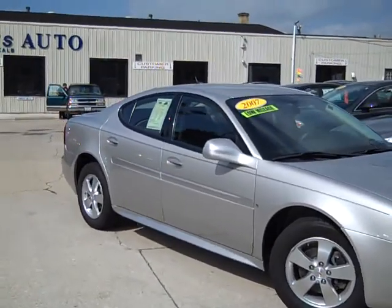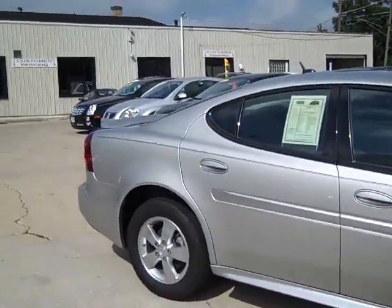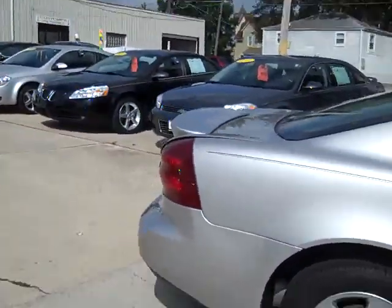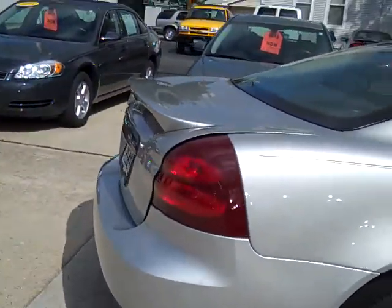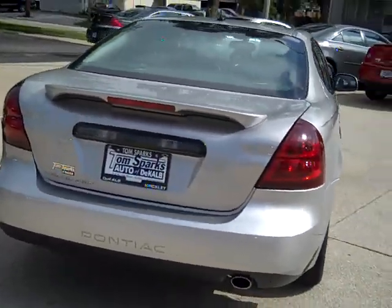Silver in color, it's like a platinum silver. Alloy wheels, nice pinstripe, nice lines on this car. We got a little spoiler back there — very nice. Walk around the side here. Take a look at this rear end of the car.